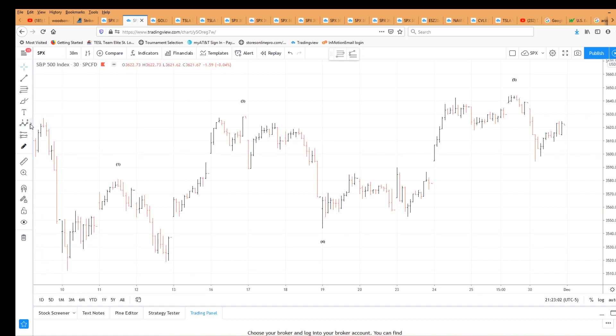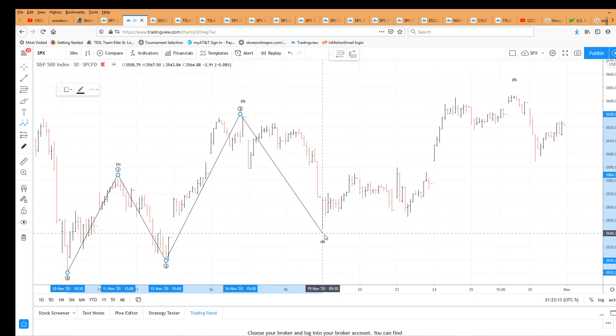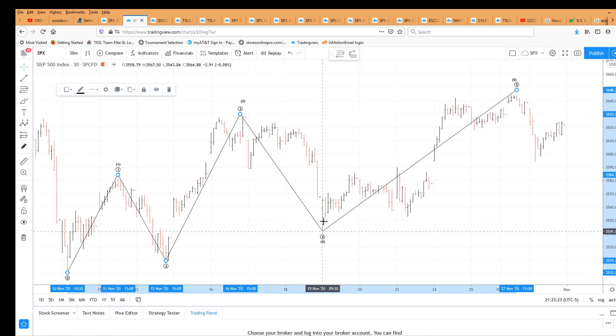Let me draw that out. Here is the most recent 4th wave low on November 10th. We had a 1 up, a 2 down, a 3 up, a 4 down, and a 5 up. This is called an ending diagonal because wave 4 overlaps wave 1. As far as I know, this is the only time wave 4 can go below the wave 1 high — when you have an ending diagonal triangle.